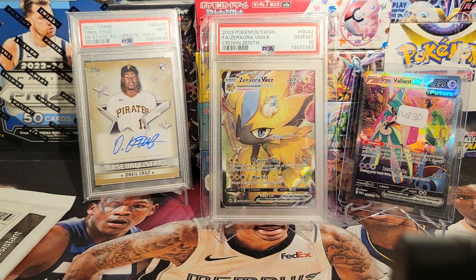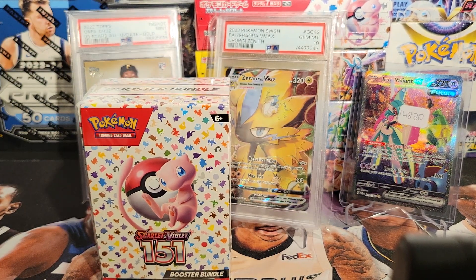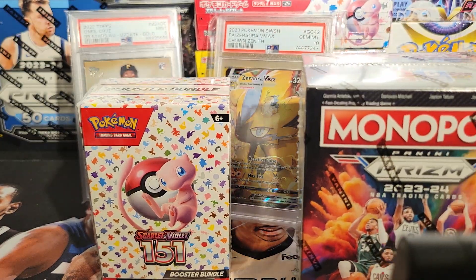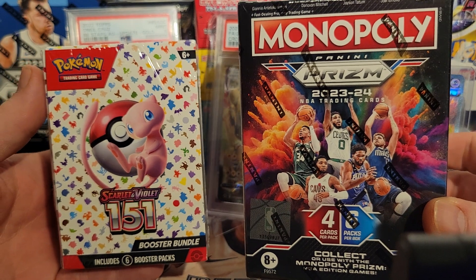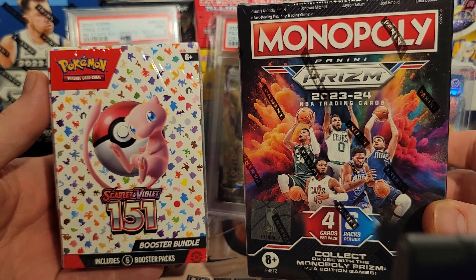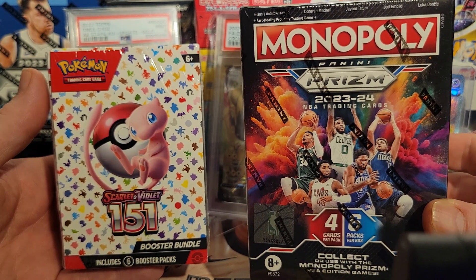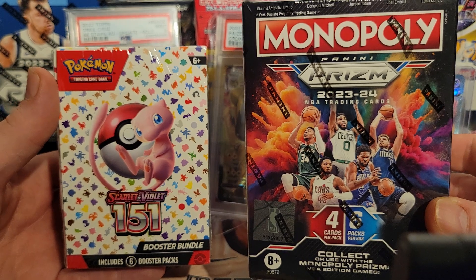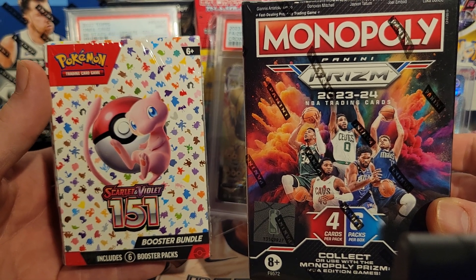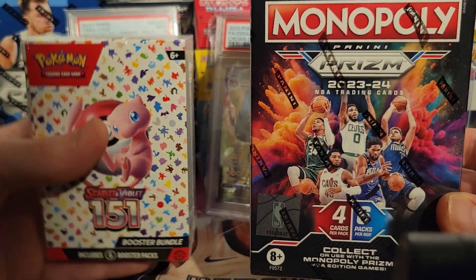And I've got one more here. Don't forget guys, you can win this or you can get with that when we get to 250 subscribers. So like the video, share it, subscribe to the channel. Let's make this the fastest growing card channel on YouTube. We can give this away at 250 subscribers — the Booster Bundle Pack for my Pokemon fans, or the Monopoly Prism Blaster for my sports fans.